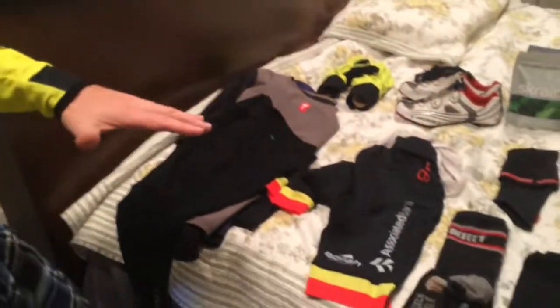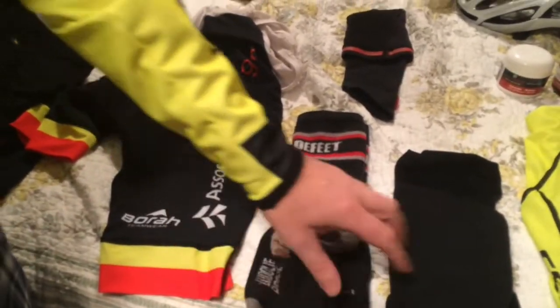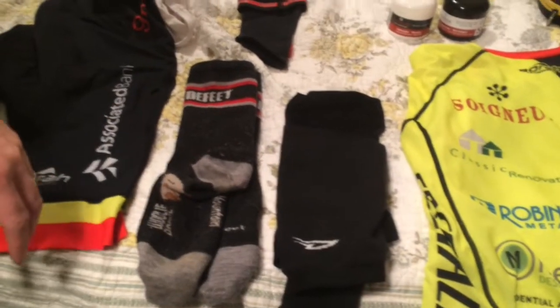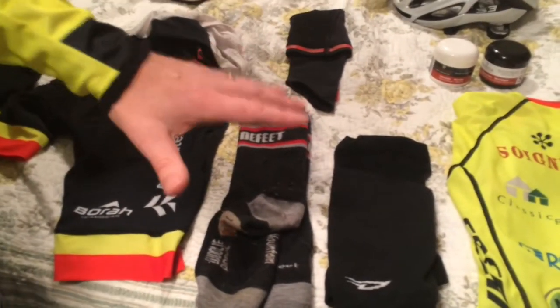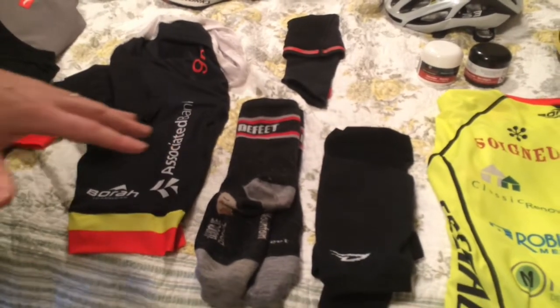What do you bring to a race that's that far from home and basically a race that you've never done before? Starting from the bottom up, we've got our Defeet socks. We're doing wool socks and Defeet knee warmers as well. It's about 18 degrees out this morning and the high is going to be up in the upper 30s.